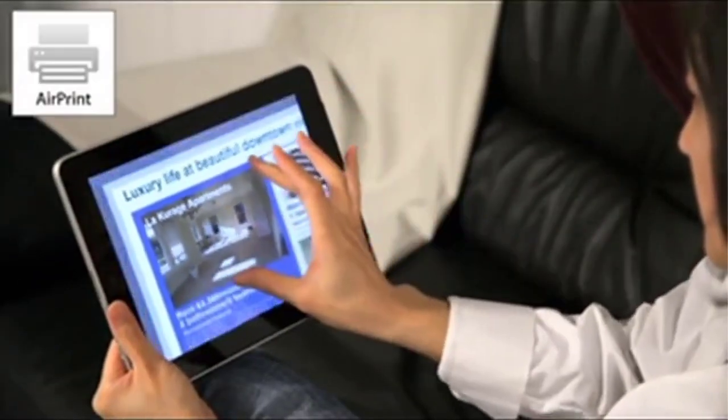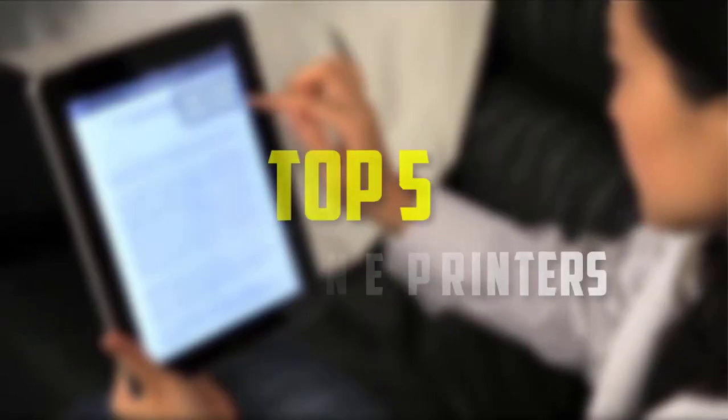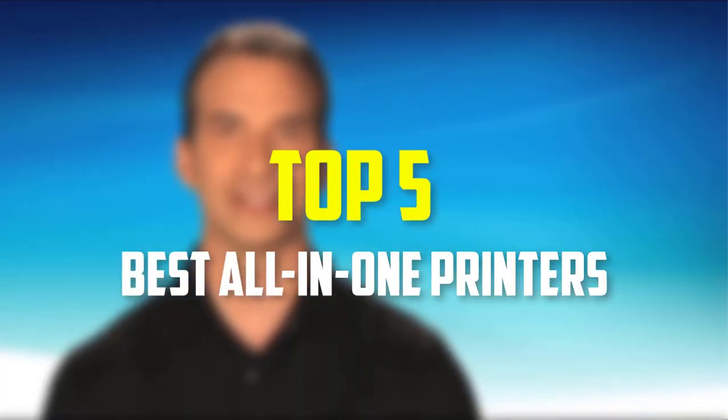Hello everyone, welcome back to our new video. In this video, I will give you more information about the top 5 best all-in-one printers that are available on the market.